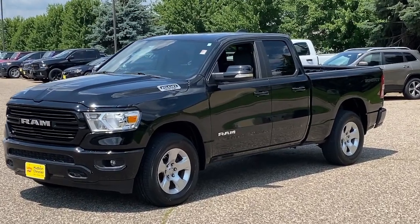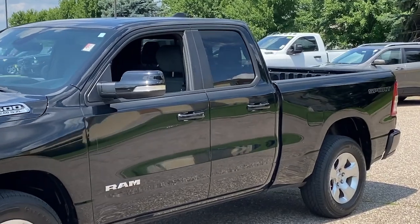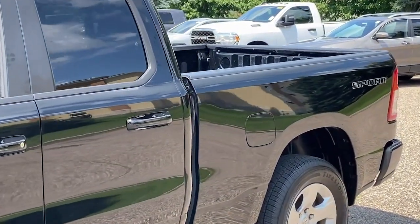Go home happy with the 2021 Ram 1500. This vehicle is an outstanding buy with fewer than 60,000 miles on the odometer.